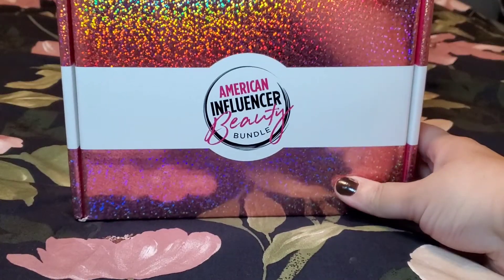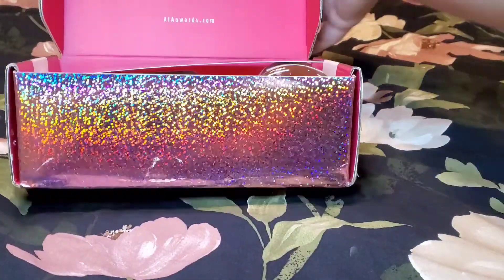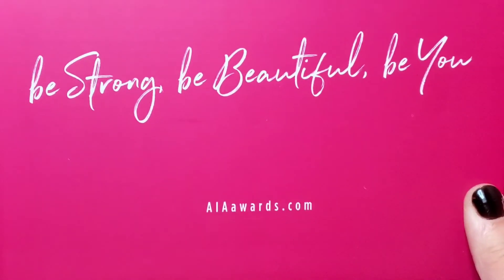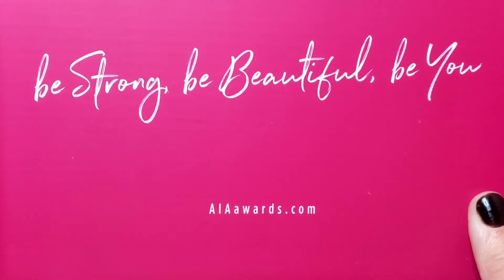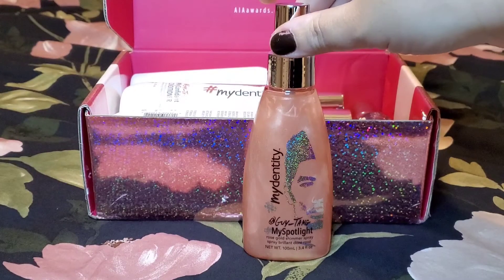Welcome back to Jasmine's Place. I'm going to be unboxing this American Influencer Beauty Bundle. Let's take a look inside — be strong, be beautiful, be you. Let's take a look, that's what it looks like guys, and the first thing I'm pulling out is...